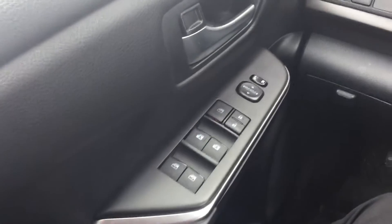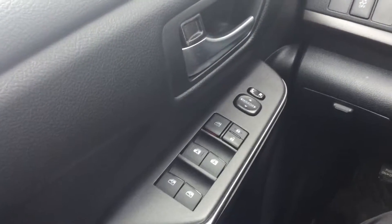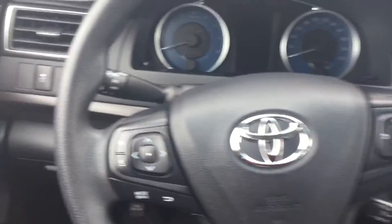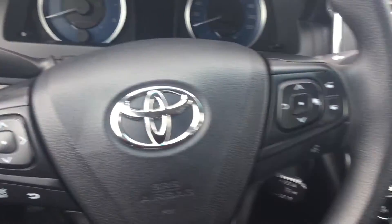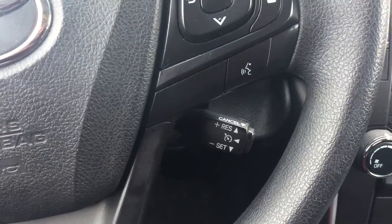Inside the Camry we have power windows, mirrors, and door locks. On the steering wheel you have all of your volume controls and music controls, as well as Bluetooth hands-free, and down here you have your cruise control.